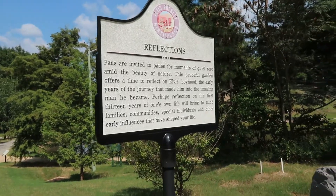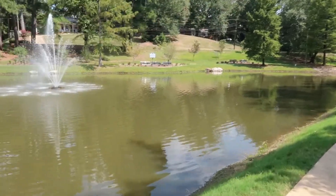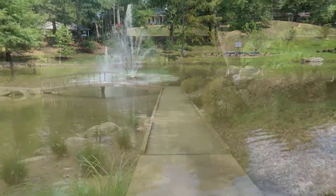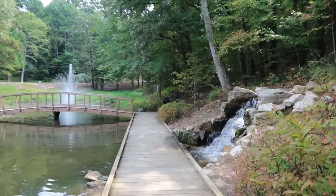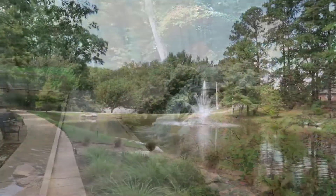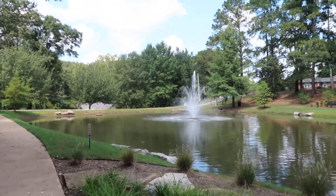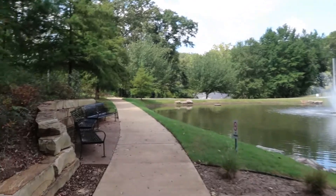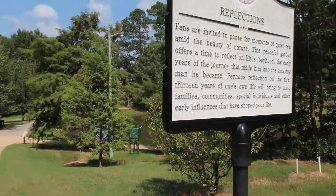This pool is called Reflections. Fans are invited to pause for moments of quiet rest amid the beauty of nature. This peaceful garden offers a time to reflect on Elvis's boyhood and the early years of the journey that made him into the amazing man he became. Perhaps reflection on the first 13 years of one's own life will bring to mind families, communities, special individuals, and other early influences that have shaped your life.